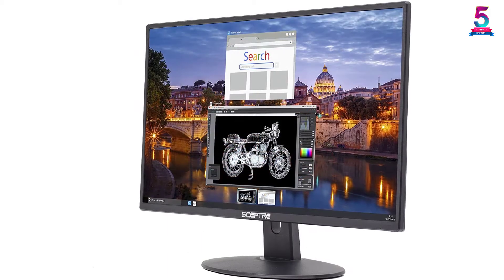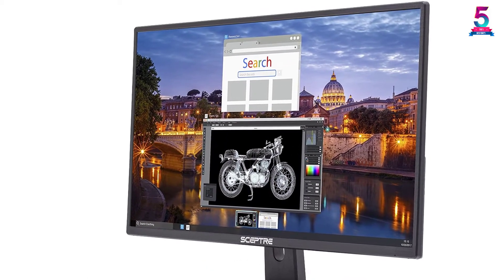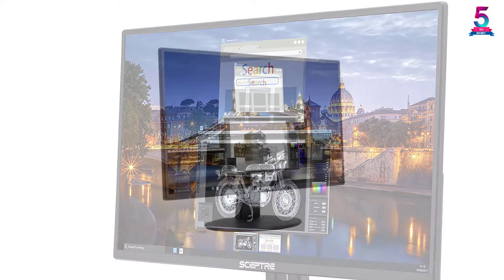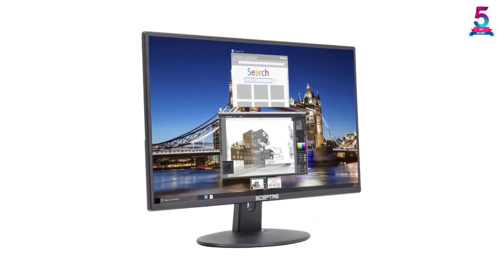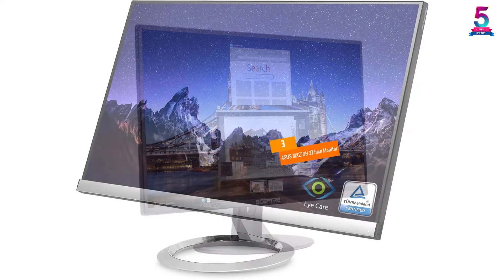It consists of a 3.5mm jack so you can use it to listen to sound through headphones. It is wall mountable, allowing you to use it in any way you prefer. The main feature is the ultra-slim design and the metal chassis, making it look much different compared to any other frameless monitor.